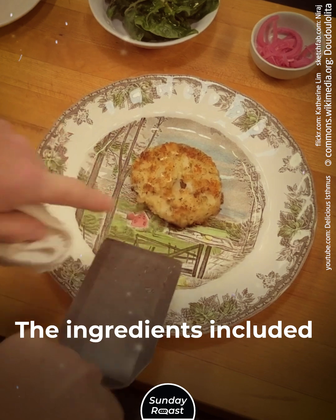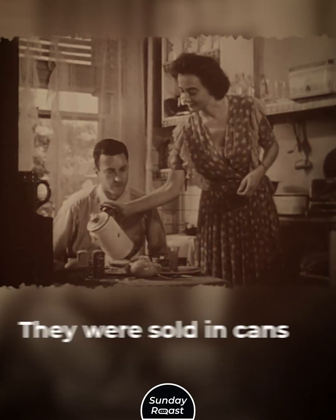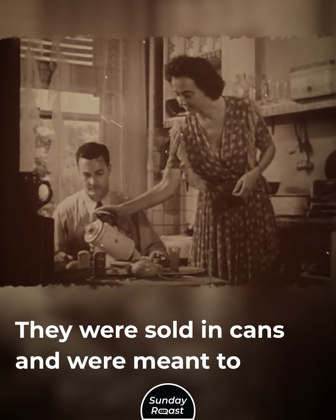Codfish Cake: The ingredients included mashed potatoes, codfish, seasoning, and eggs. They were sold in cans and were meant to not add to a woman's work.